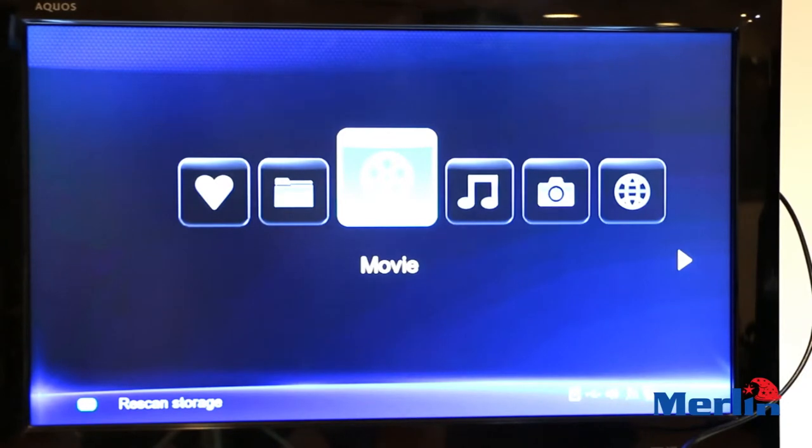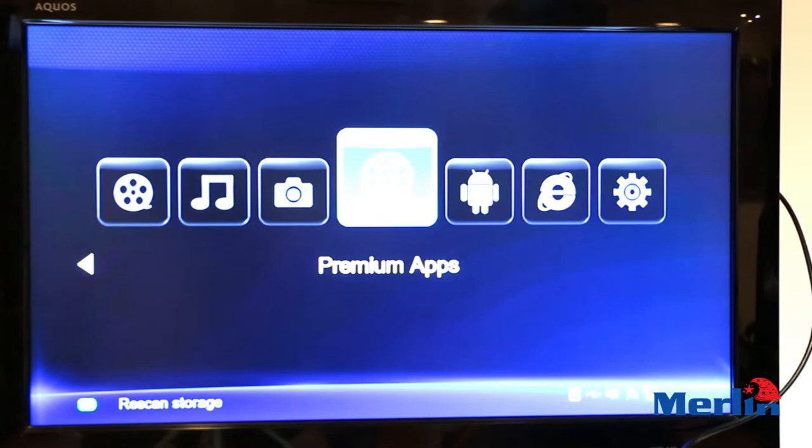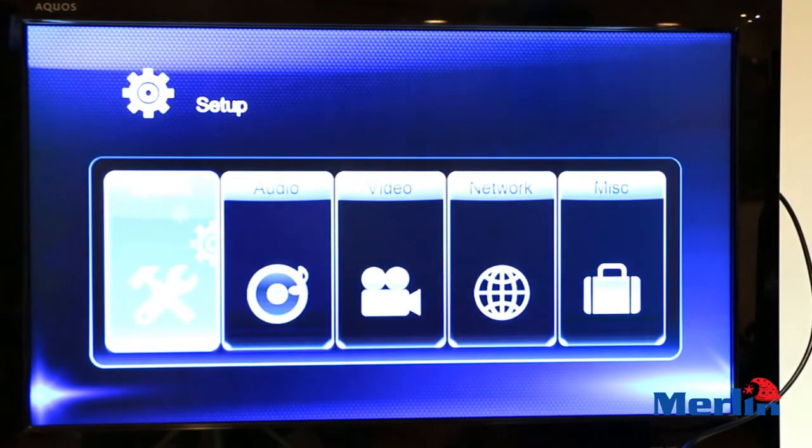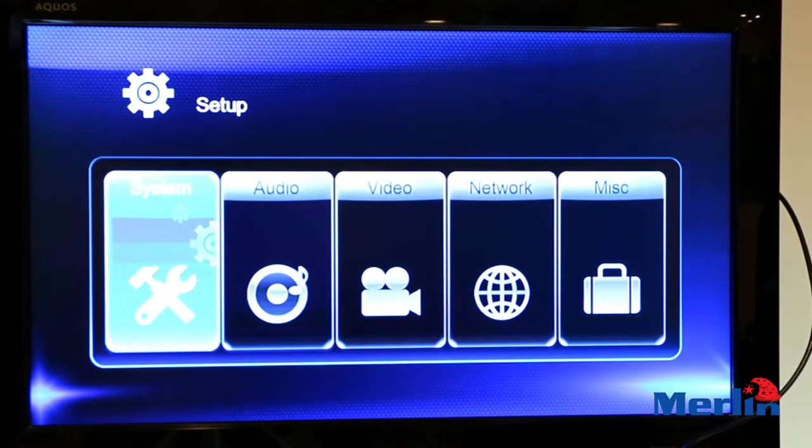As you can see, the picture quality is really clear because it has full HD, so it plays in 1080p. Aside from that, you can play 3D movies as well, because it has 3D formatting capability.